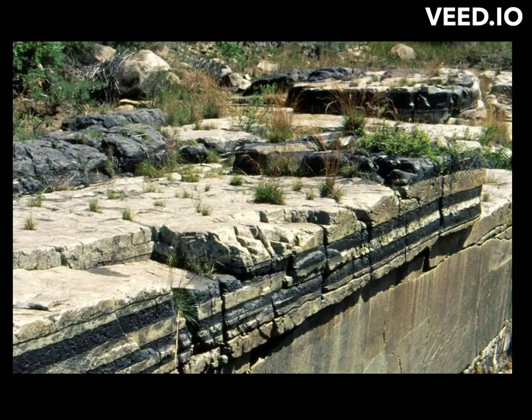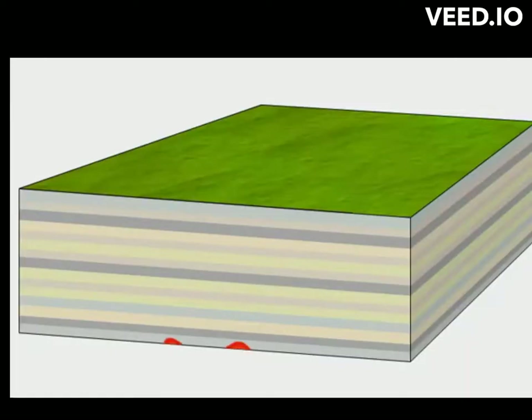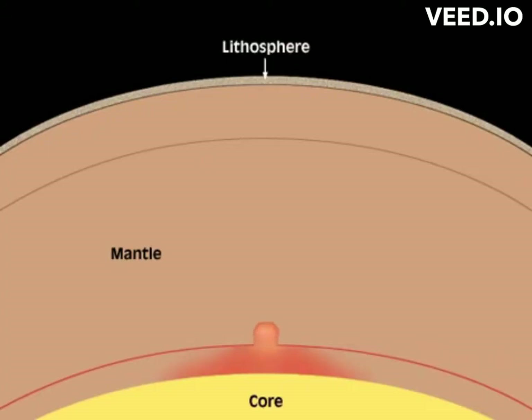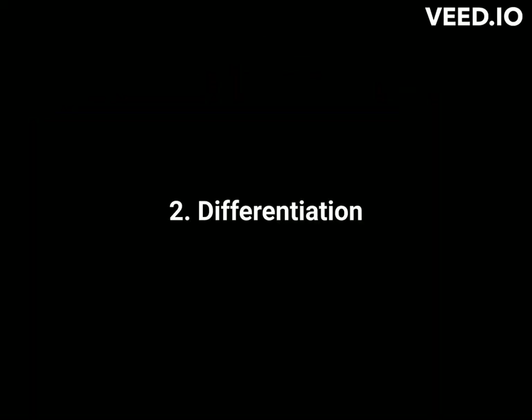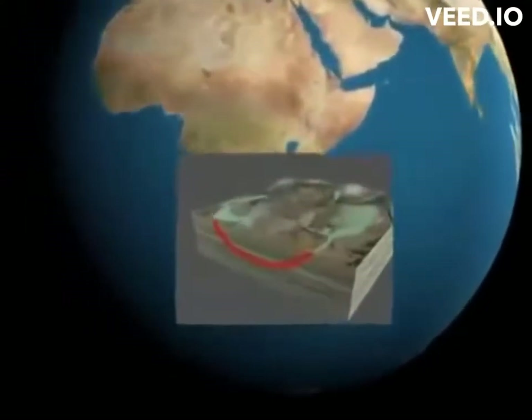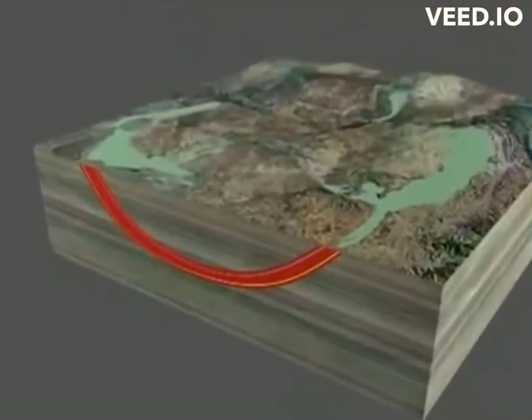The formation of the Bushveld Complex is a complex geological process that occurred over millions of years. Around 2 billion years ago during the late Precambrian period, massive amounts of magma began to intrude into the Earth's crust, originating from the Earth's mantle, possibly triggered by tectonic activity or mantle plumes. As the magma intruded into the crust, it began to cool and solidify at different rates — a process known as magmatic differentiation — leading to the formation of distinct layers with different minerals crystallizing at different temperatures.